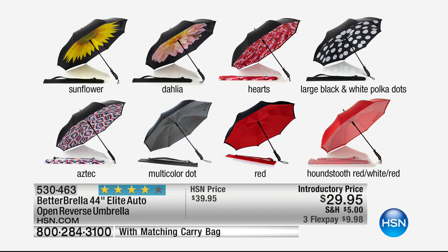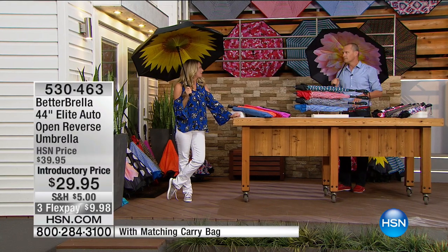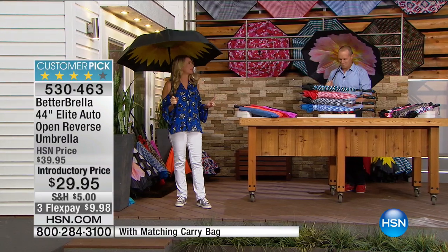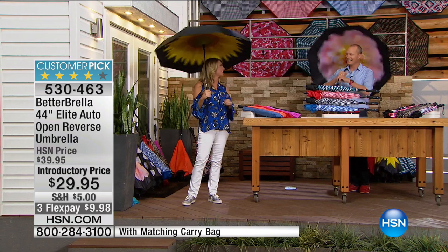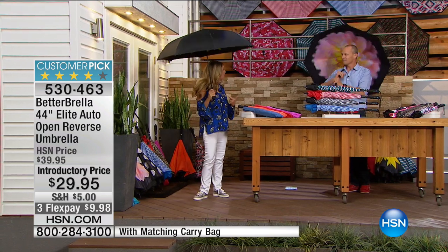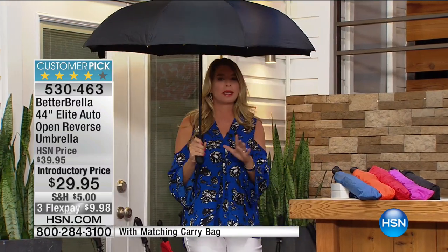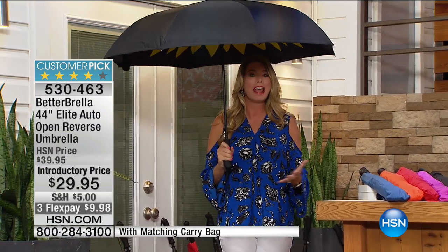Tracy, I have the sunflower - why? Because I'm man enough to rock the sunflower. Can you do that leopard again for me? If that's the only reason why you buy it this morning, that makes total sense. Don't you love this? Absolutely love this - this is changing the way that we stay dry.